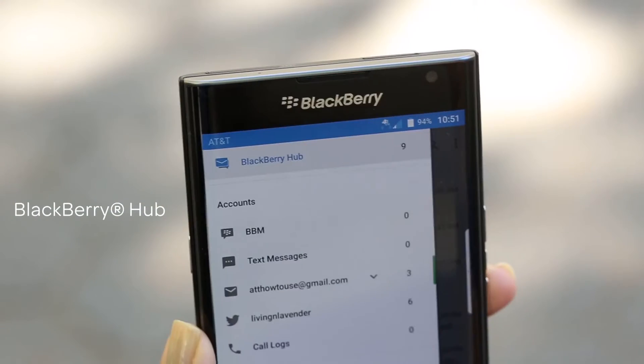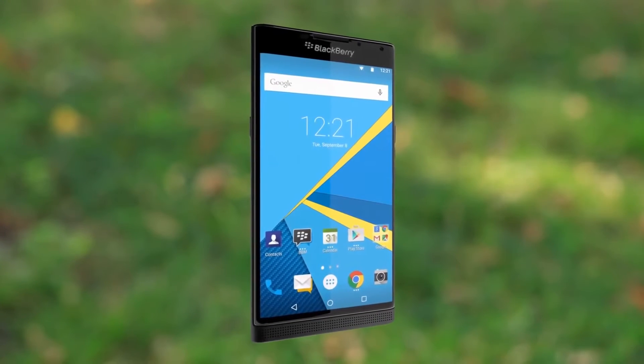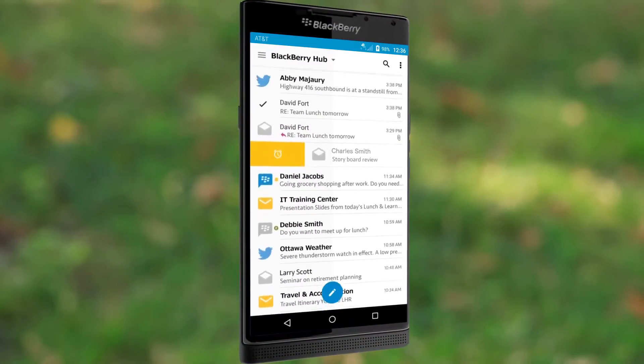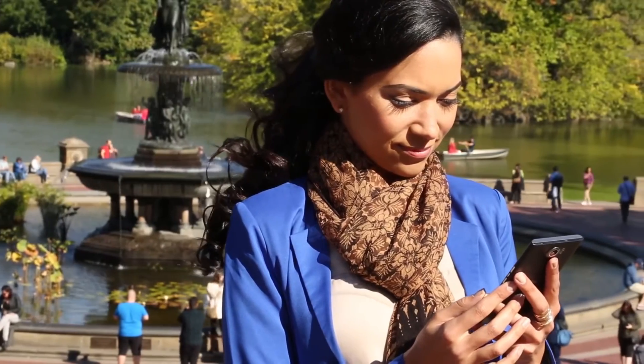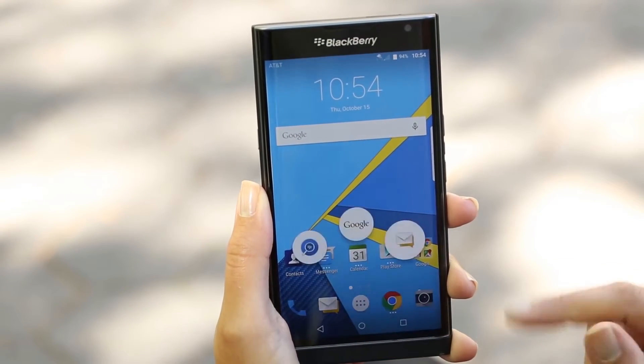BlackBerry Hub keeps you a step ahead by consolidating your communications in one place. Quickly access text messages, email, social media notifications, and more from one unified inbox.